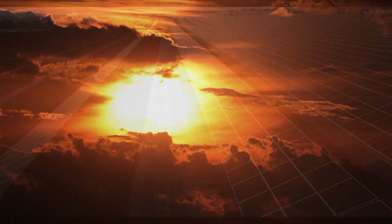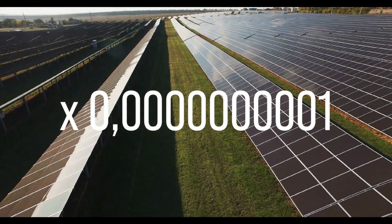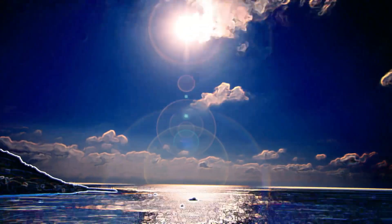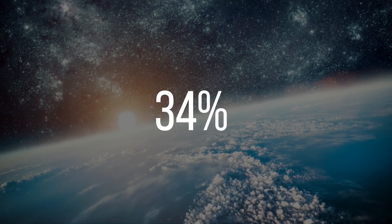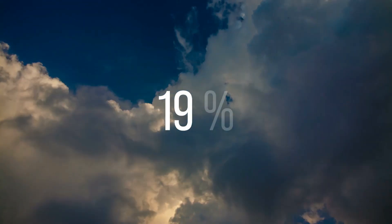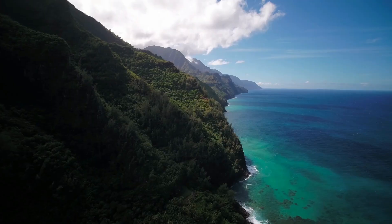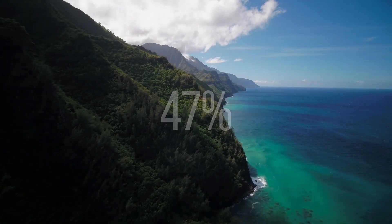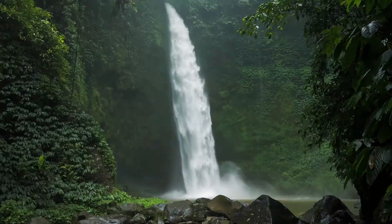The Sun releases a tremendous amount of energy, and only one one-billionth of the Sun's total energy output actually reaches the Earth. Of all the energy that reaches Earth, slightly less than 34% is reflected back to space by its atmosphere. Of the remaining 66%, 19% is absorbed by water vapour, clouds, and the ozone layer. Only 47% on average is absorbed by the Earth's surface, and less than 1% of the total energy is used by plants for photosynthesis.